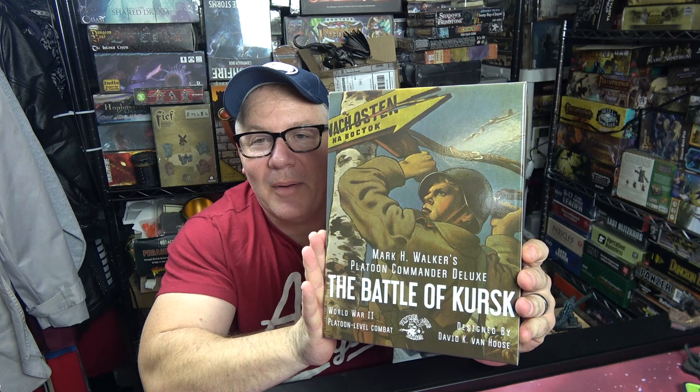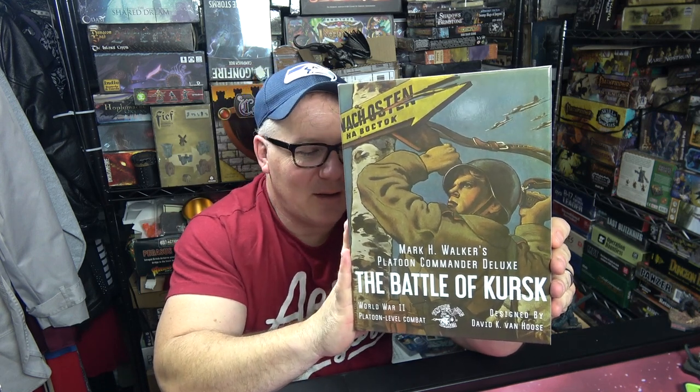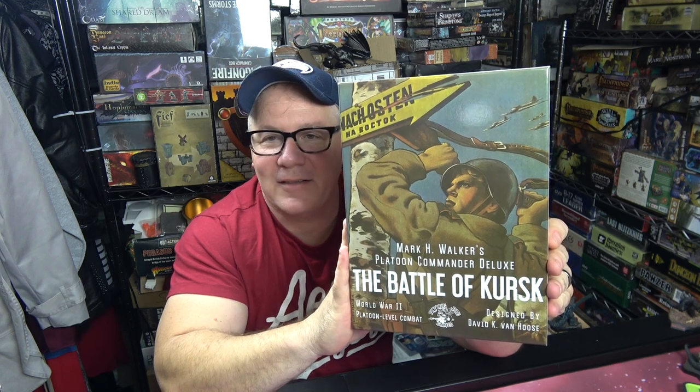Today we're going to be doing an unboxing and going through the Battle of Kursk. I'm not going to go through the rules because we actually finally have a big enough table and are going to play this live this coming weekend. This is going to be one of the first wargames we're going to live play in quite some time, and it's a great place to start with a Mark Walker game from Flying Pig Games, who just does fantastic things.